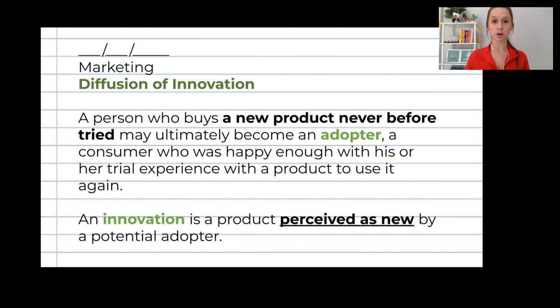What we're going to do today is learn about the diffusion of innovation. I would like you to copy this first part in your notebooks right now. I want you to note-take — not copy everything fully — just fast note-taking that makes sense to you. Your handwriting should be readable so you can understand it later.